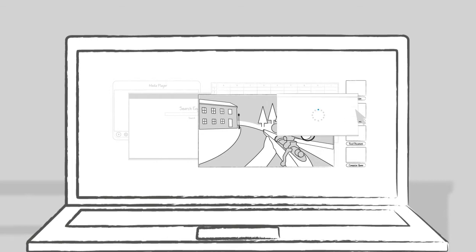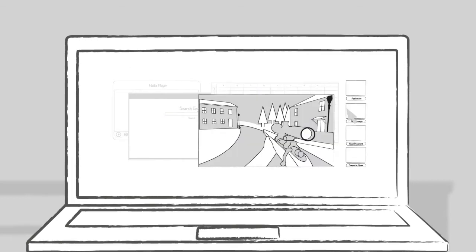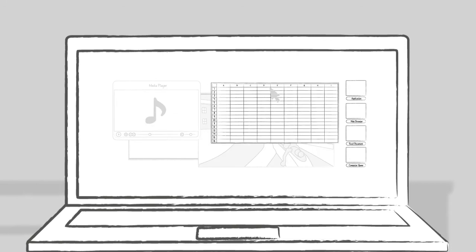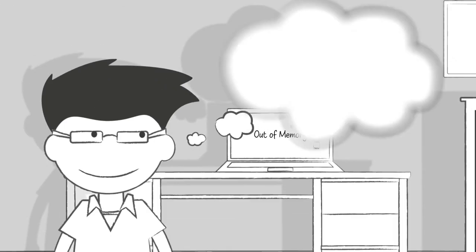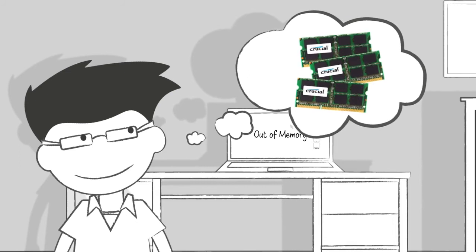You try to pull up a page and it either partially loads, if it loads at all. You try to perform everyday tasks on your computer and see system notifications that say low memory or out of memory. Been there before? If so, your system and you could benefit from a memory upgrade.